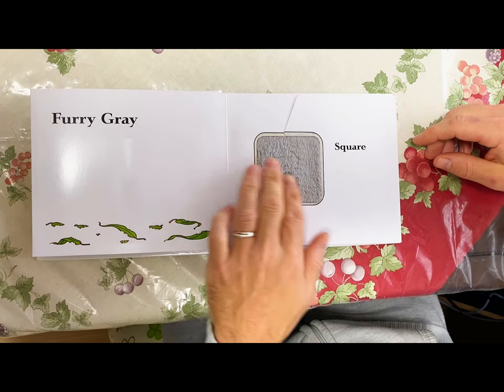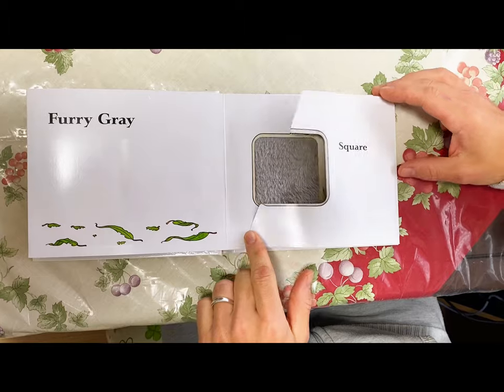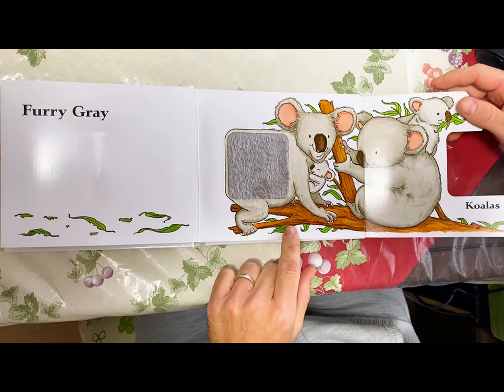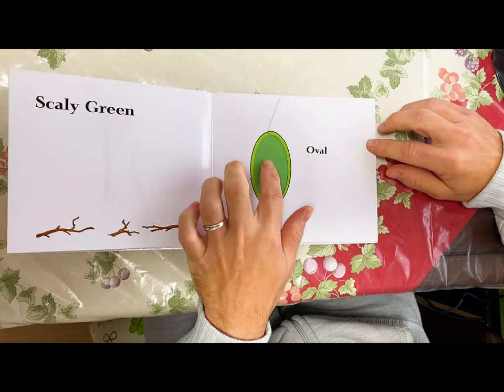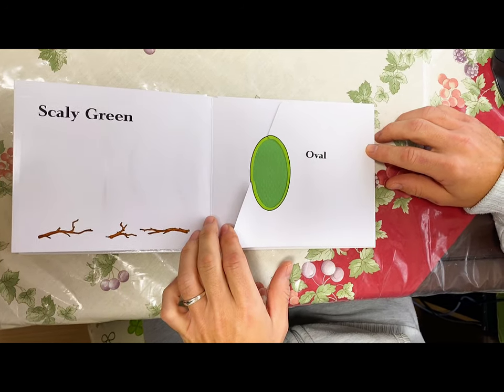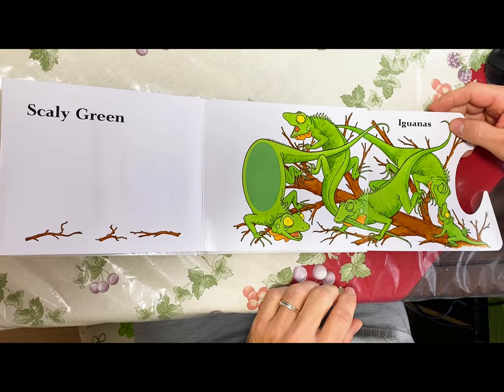Furry gray square koalas. Scaly green oval iguanas.